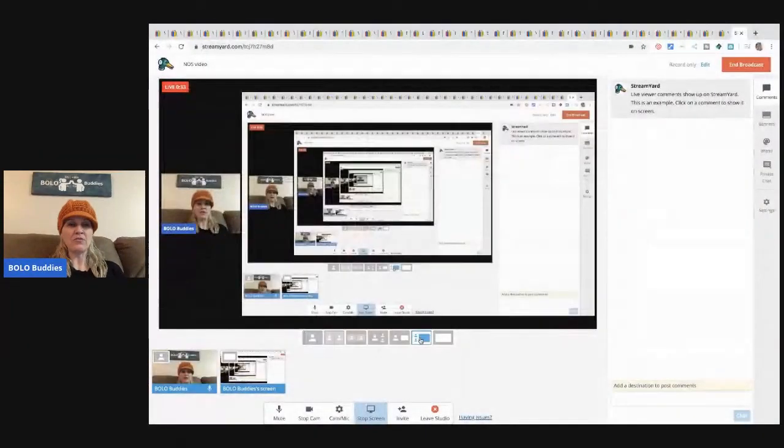Hey bolo buddies, thanks for watching! NOS — do you know what that stands for? New old stock! This is a new old stock bolo video. I love looking for new old stock items; they can go for big money and can also be a great bread and butter item. Be sure to like, comment, subscribe, and share. This channel is for resellers — if you came to learn, you came to the right place.